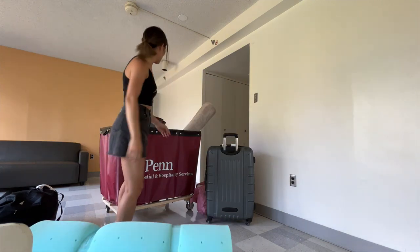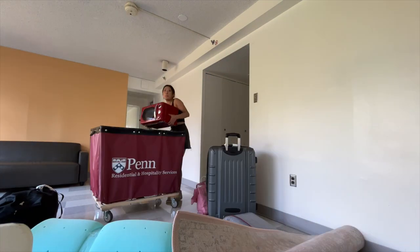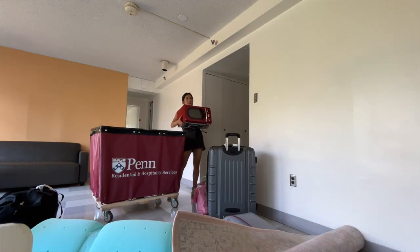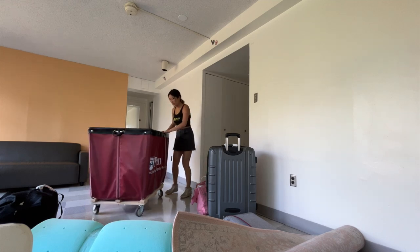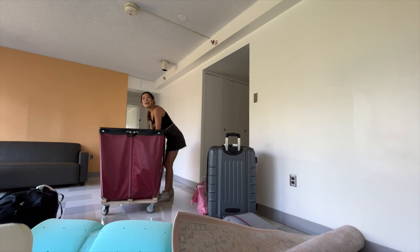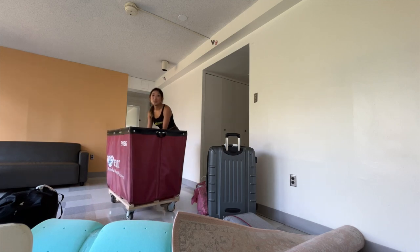My mattress topper. Beautiful little microwave — but the problem is we already have one, so I guess we just got two. And finally, my mini fridge, which I don't really have a use for anymore because we have a normal fridge.